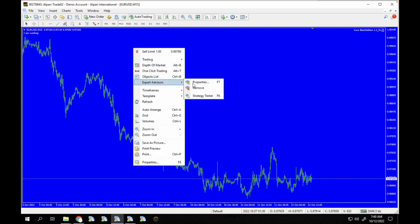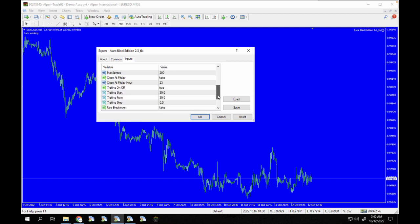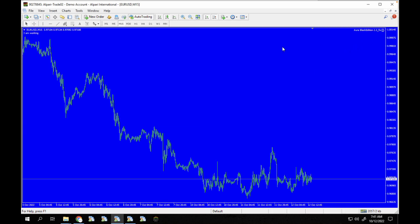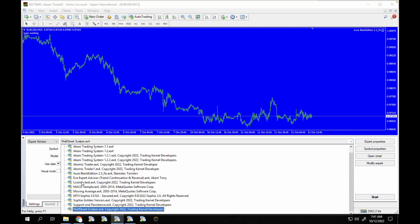You can see it says it's working and we have the EA loaded. The expert advisor is currently running — you can see Aura Black 2.3 is live. Now let's quickly test this on the strategy tester. I'm going to click on Aura Black Edition in the back tester.